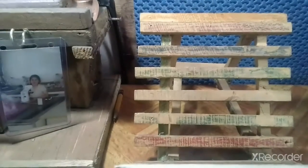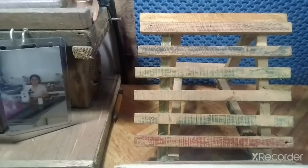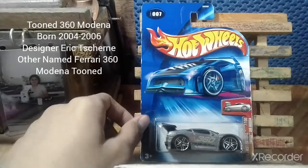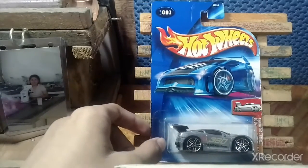Thank you for joining another video. As I showed in my gem video, I bought the Turboa. Here's another gem I just bought: a Tuned Ferrari 360 Modena. This was awesome.